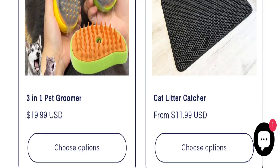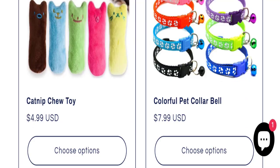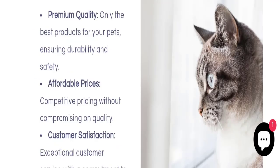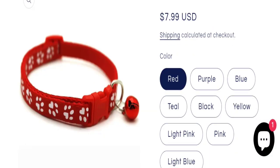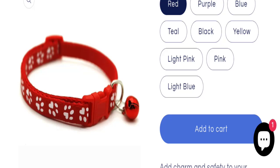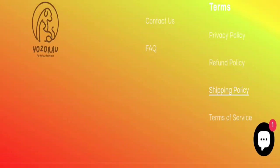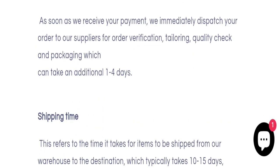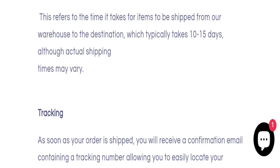This is an online shopping website offering different types of products such as a 3-in-1 pet groomer, cat litter catcher, catnip toy, colorful pet collar, bed, and many more. You can check any product description with full details including price, colors, size, and quantity. Regarding shipping, the order processing time is 1 to 4 business days and shipping takes around 10 to 15 business days.